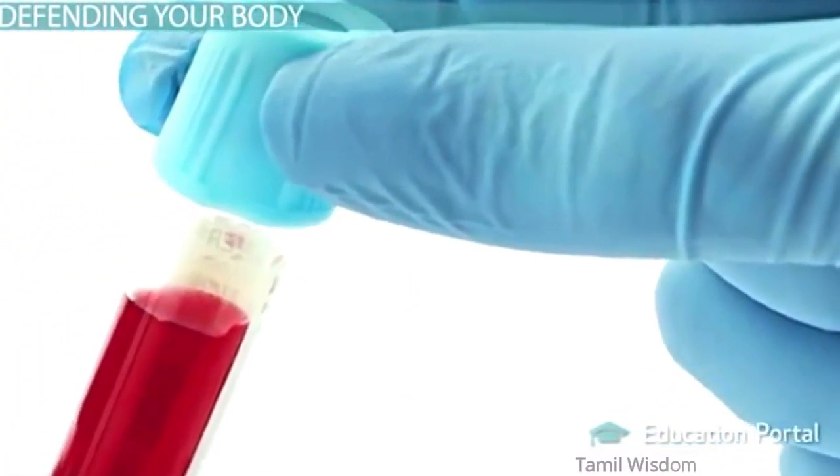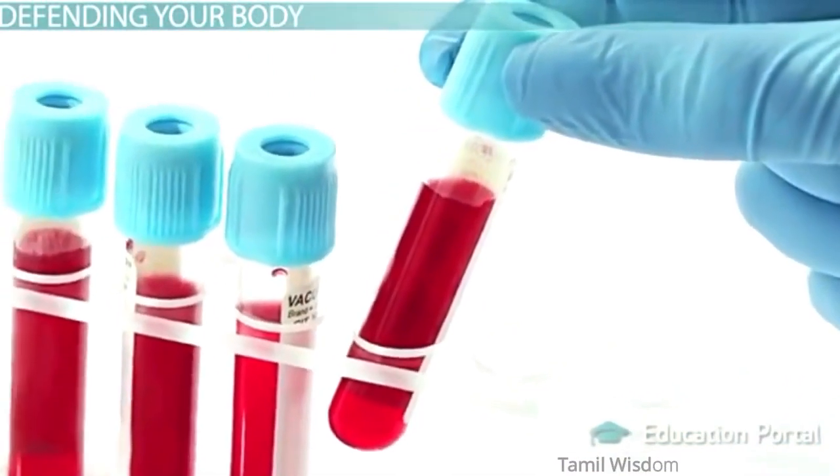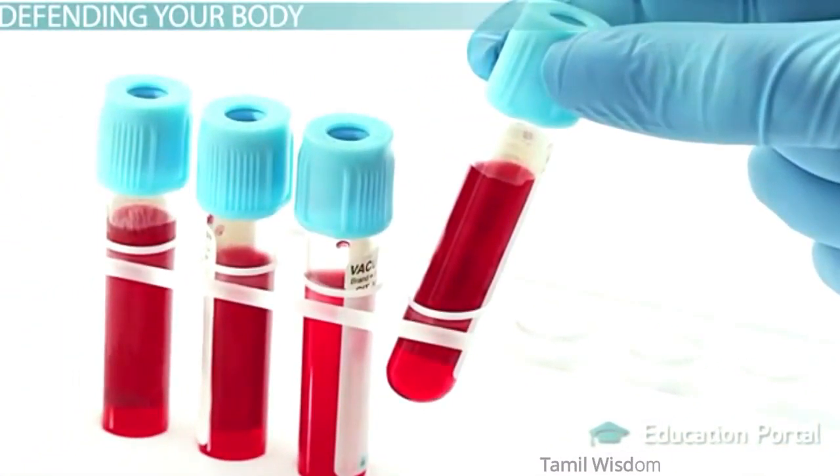That's why we'll take a look at how doctors watch for abnormal increases or decreases in their numbers within your body using blood tests.